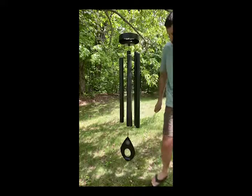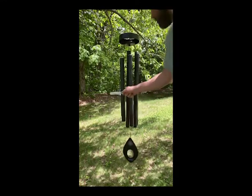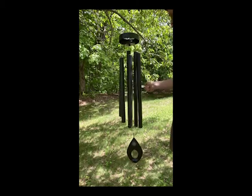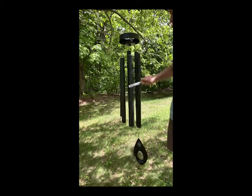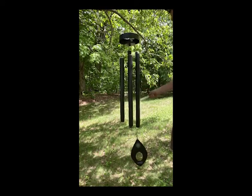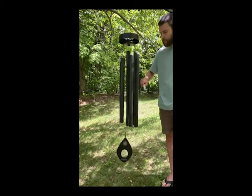This chime can be hung in a therapeutic space — it could be hung over a massage table or hung outside. The clapper can be lowered and it plays just like a normal wind chime, or it can be raised up and struck.